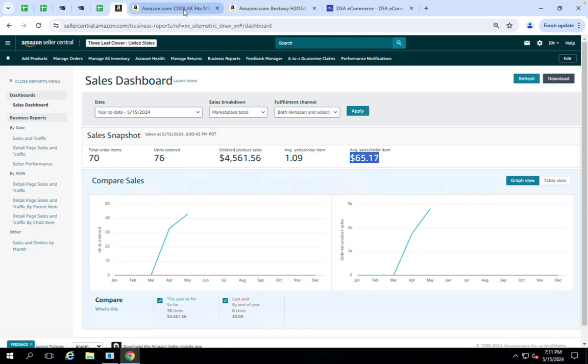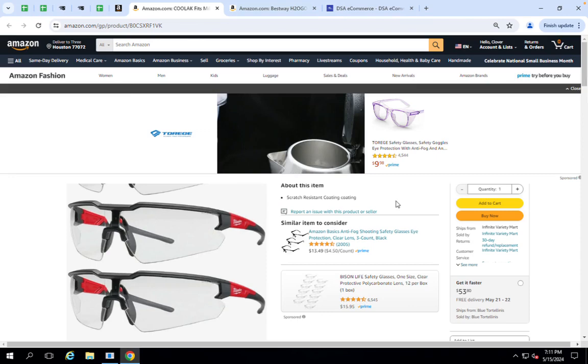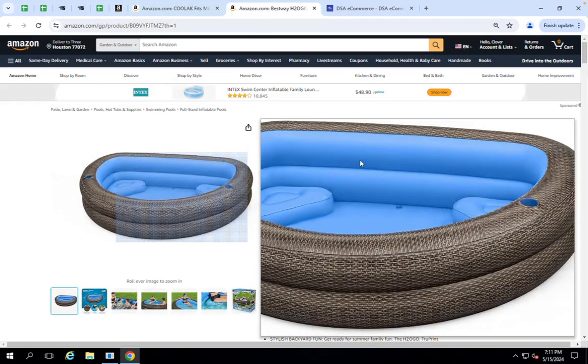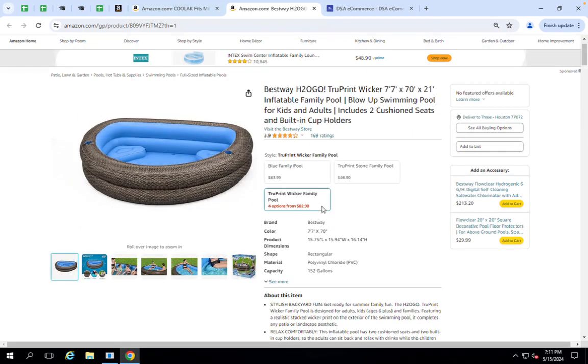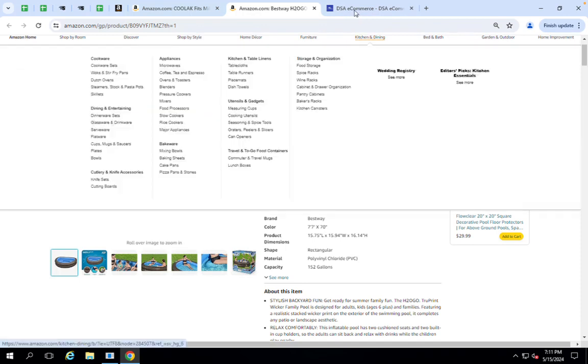Some of the items that we are selling currently on this store — here we have some safety glasses at $51.30, and another item we are selling is this inflatable family pool. There are a couple of different price options for this as well. We do sell a variety of items on our storefronts.